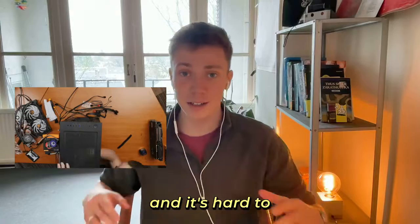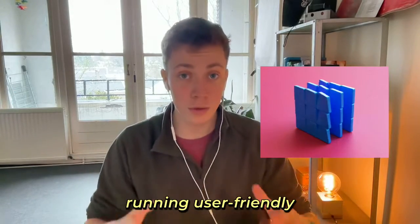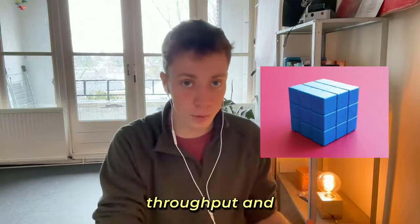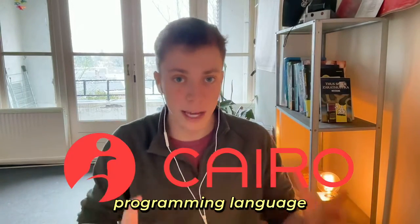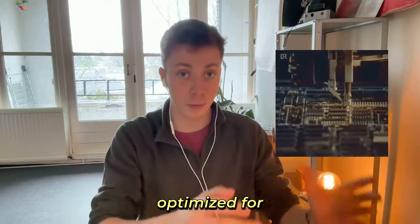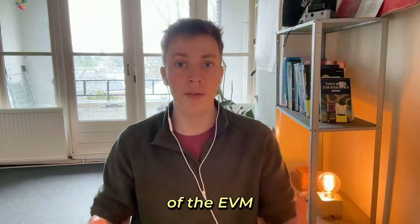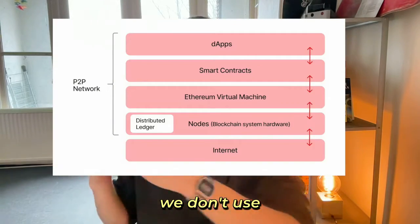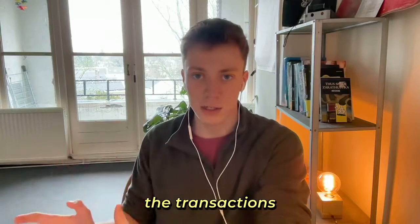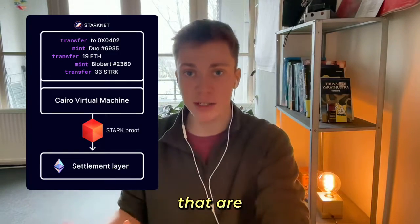Ethereum rollups are trending and it's hard to keep up with which one to build on. StarkNet is especially well suited for running user-friendly applications that need high throughput and a lot of computational power. This is because StarkNet has its own programming language, Cairo, which is optimized for performance and provability, solving for the computational limitations of the EVM. We still use Ethereum as a settlement layer, but we don't use the EVM to process the transactions. Instead, we use the Cairo VM, which specializes in processing transactions that are Stark proven.